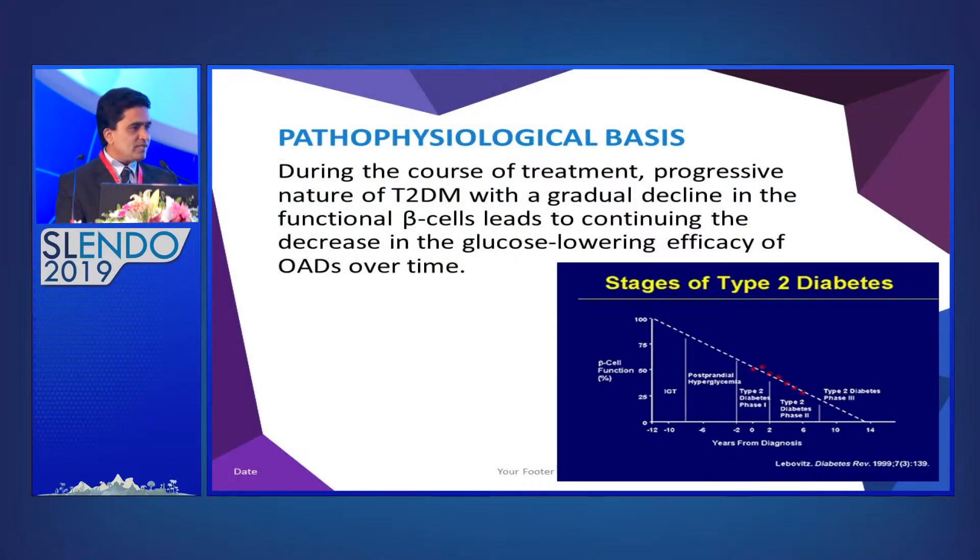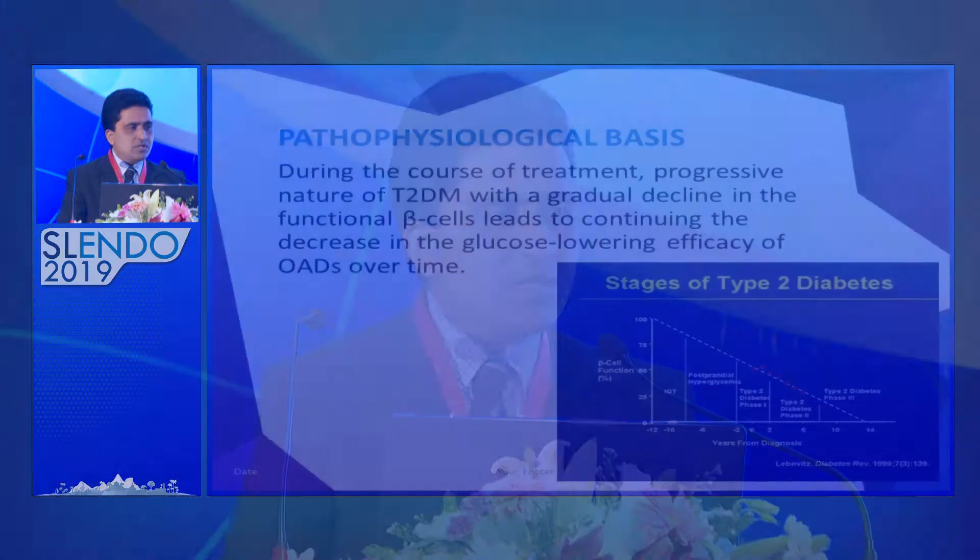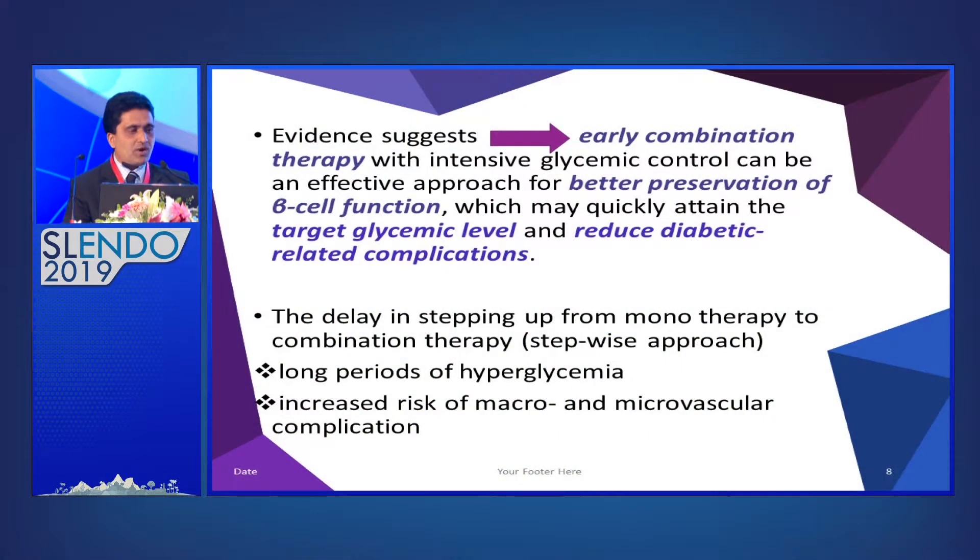Thinking about the pathophysiological basis of diabetes, there is the progressive nature of type 2 diabetes with gradual decline in functional beta cells. At the time of diagnosis, most patients already have a 50% reduction in beta cell function. All this evidence suggests early combination therapy with intensive glycemic control is an effective approach, allowing us to better preserve beta cell function, achieve target glycemic control, and reduce diabetes-related complications.